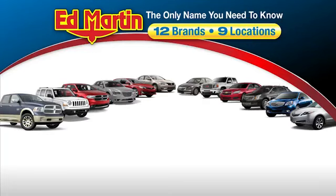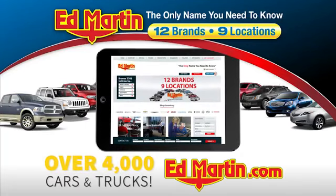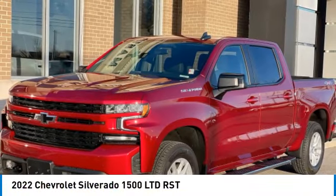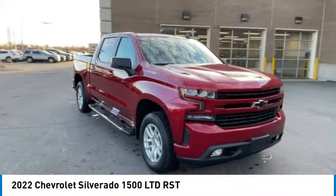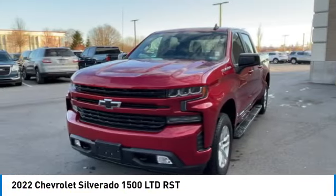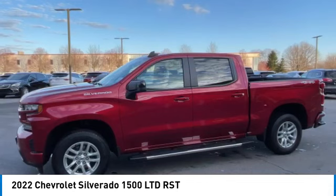Thank you for clicking our video. You can also shop over 4,000 more cars and trucks online at edmartin.com. Don't miss this vehicle — make a great choice today with this must-have ride. Learn more about this vehicle by contacting the dealership today and complete your driving dreams.